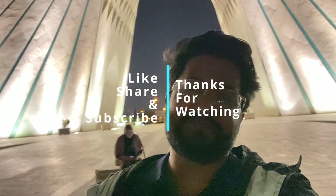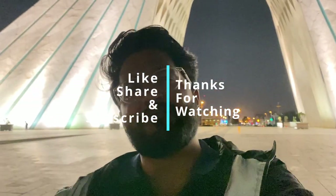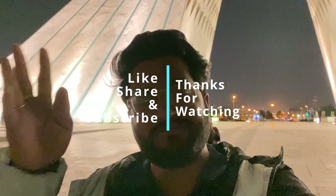This is the last vlog of my Iran trip. I've tried to give you the best view of the Azadi Tower. If you liked this video, please like, share, and subscribe. Your motivation keeps me making these wonderful videos, and there are many more vlogs to come. Till then, bye bye, take care, and see you in the next vlog!